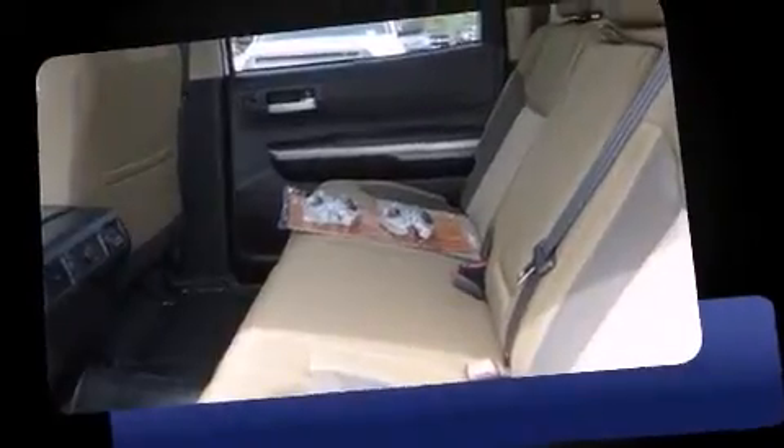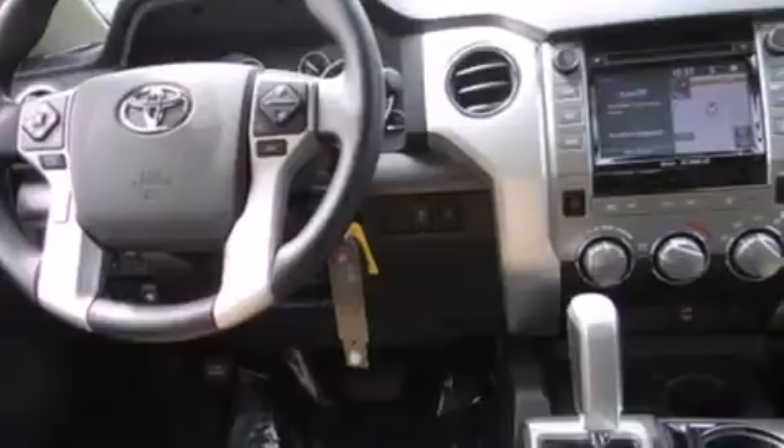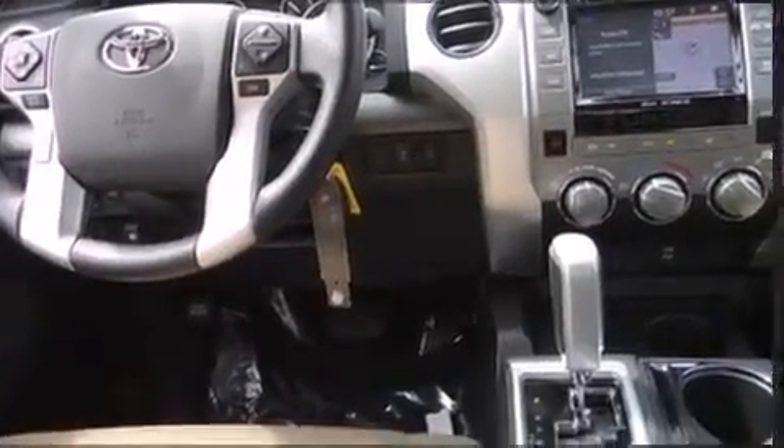Toyota prioritized fit and finish, as evidenced by front and rear reading lights, a rear step bumper, front fog lights, a trailer hitch, and a split folding rear seat.